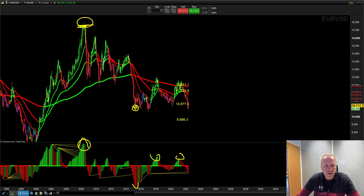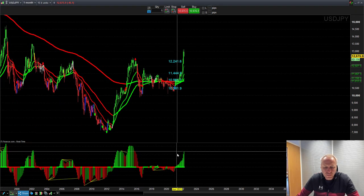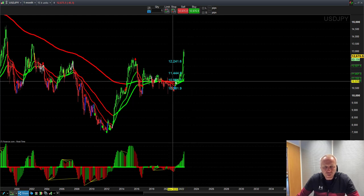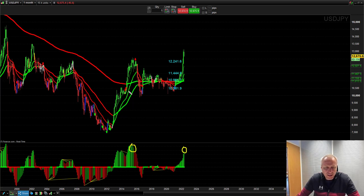Look at Dollar/Yen on the monthly — an incredible move up. We had a momentum trigger, a green storyteller momentum move, and a green PTS. This went from 109 to 122 — a big profitable trade. But we're starting to peak a little bit. We certainly peaked here, and there's a trend line running through the highs which made price roll over, but we also met our pro trend system targets.